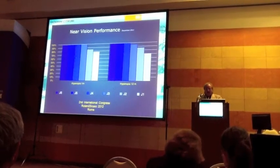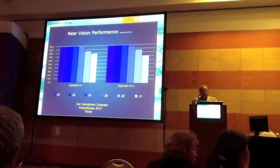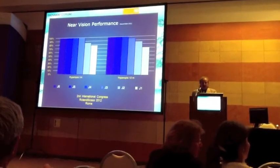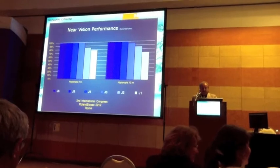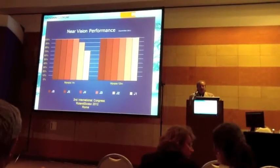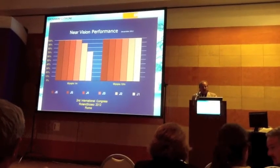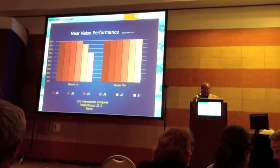You can see near vision performance after 12 months. In hyperopia, J1 near vision performance at 70%. In myopia, J1 at 100%.